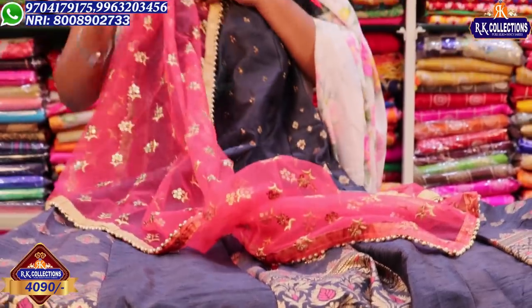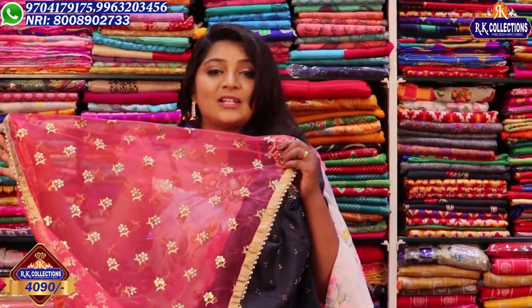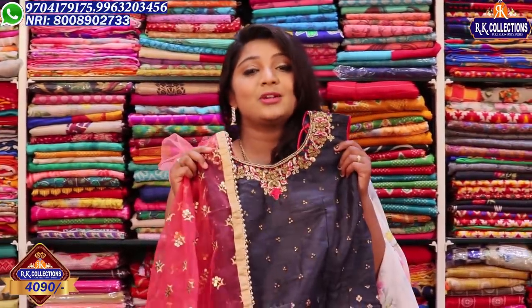The cost is Rs. 4,090. I have sequence work of the flower with four sides highlighted. This is a light dress available for Rs. 4,090 at the wholesale price.